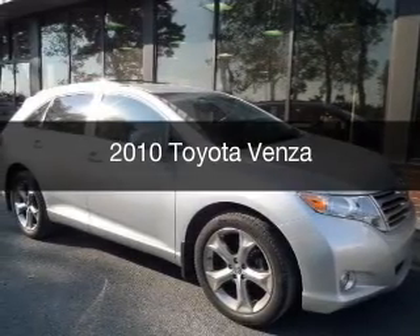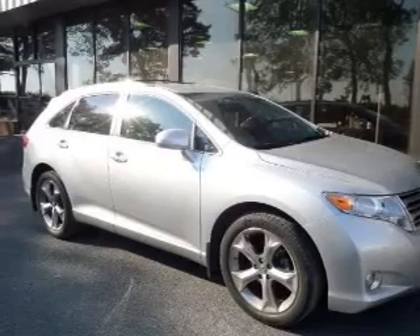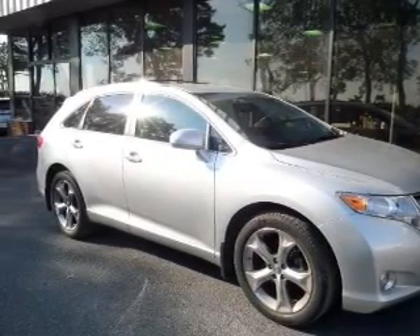This is a used 2010 Toyota Venza, powered by all-wheel drive, a 3.5-liter 6-cylinder engine, and a 6-speed automatic transmission.